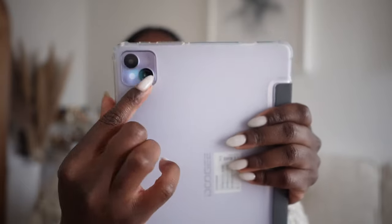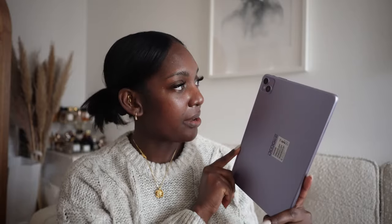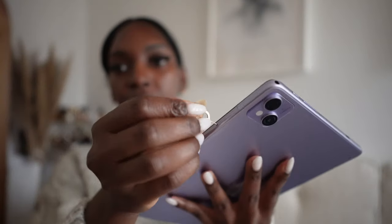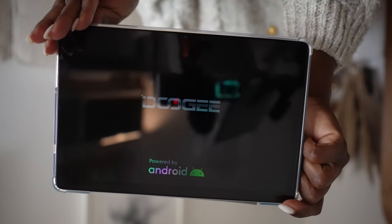This is the tablet, guys. The size is comparable to the iPad mini — it's actually smaller and more compact. I love that it comes already with a case and a screen protector pre-installed, which is super nice. They sent me the color lavender, which is absolutely stunning. Taking off the case, you can see the tablet itself — from the back it definitely looks like an iPad. It also has a slot for a SIM card and an SD card.